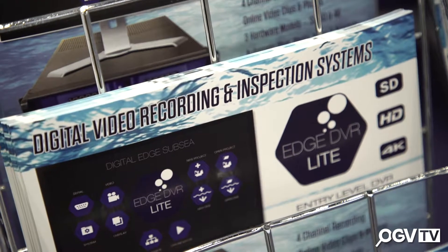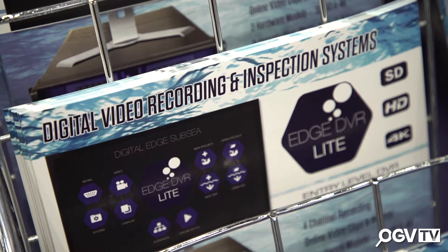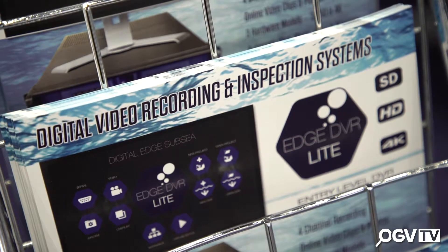Digital Edge Subsea was spawned out of frustration with the kit that we were using. I was on a job and had this idea about linking dive logs to digital video. It wasn't revolutionary — there were similar systems out there — but nothing for the ROV guys; it was mainly for the inspection guys. So we got together with a programmer, spent 12 months developing the system, and came up with the Edge DVR.